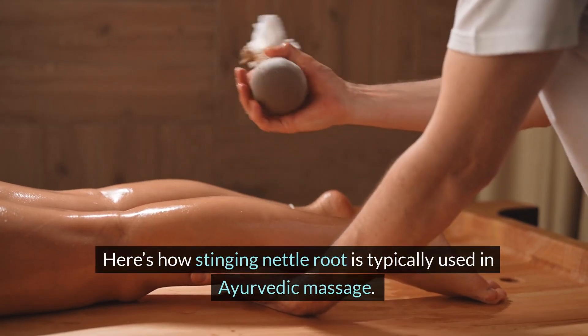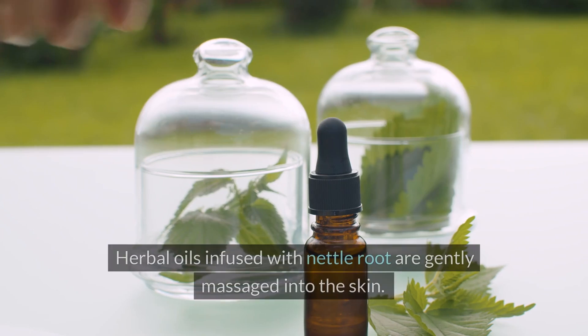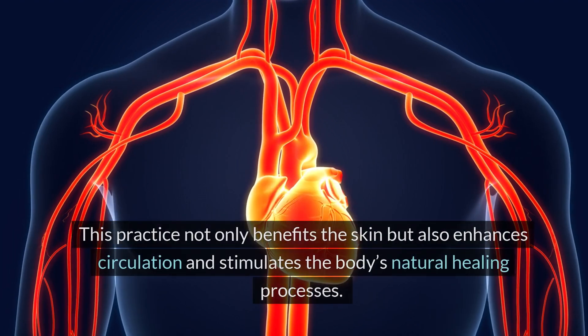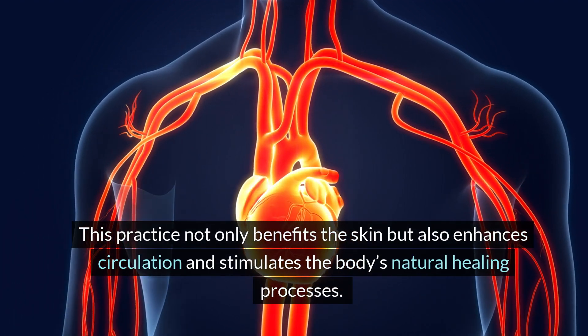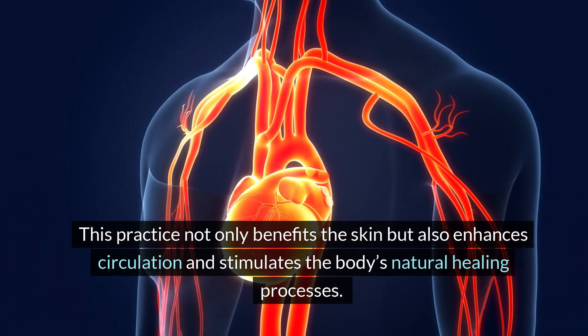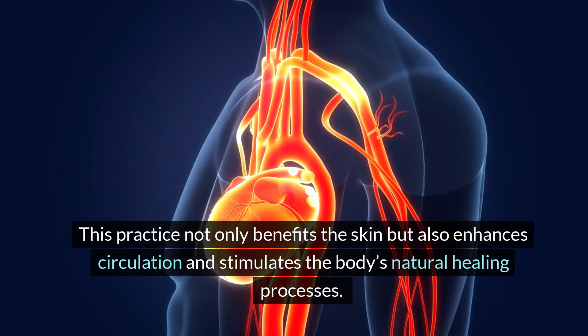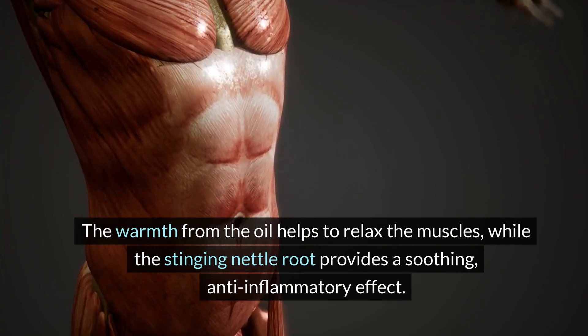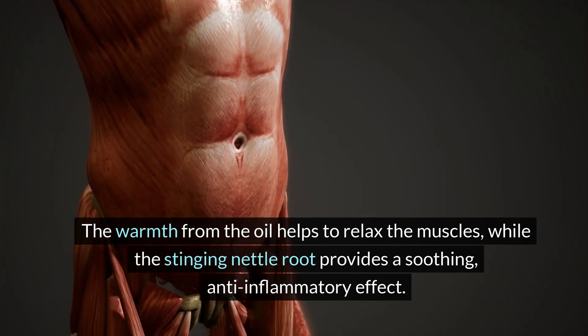Here's how stinging nettle root is typically used in Ayurvedic massage. Herbal oils infused with nettle root are gently massaged into the skin. This practice not only benefits the skin, but also enhances circulation and stimulates the body's natural healing processes. The warmth from the oil helps to relax the muscles, while the stinging nettle root provides a soothing anti-inflammatory effect.